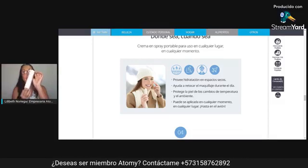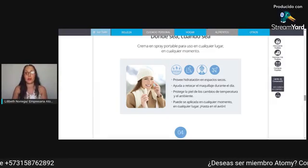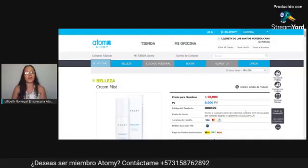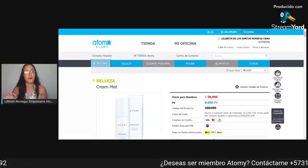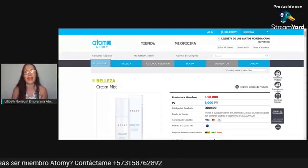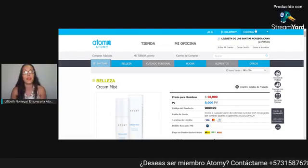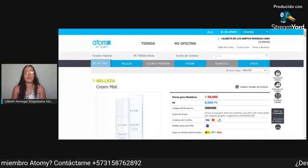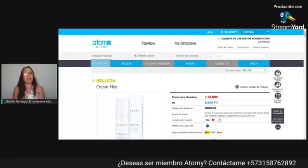Por favor, no dejen de usar este producto tan bueno que se los recomiendo al 100%. Lo tenemos en nuestra plataforma — como pueden ver acá — de Colombia y de Estados Unidos. Cuesta a los miembros 58 mil pesos. Si aún no eres miembro de la compañía y quieres consumir este producto, contáctanos para que puedan tener su membresía, que es gratuita. Aquí en la tienda está mi nombre; ustedes también pueden tenerla a su nombre sin pagar un solo peso. Lo que vas a pagar es la necesidad de verte bello o bella — porque vas a comprar un producto que vas a usar.